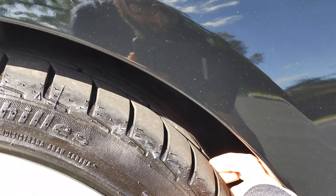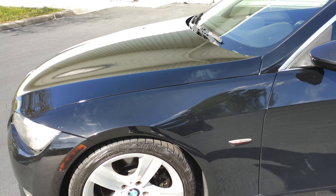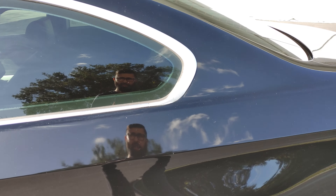Front tires are actually at 90 to 95% tread. It is using Achilles tires. Going around, I will point out any damages, any scratches, any scuffs in the car at all.